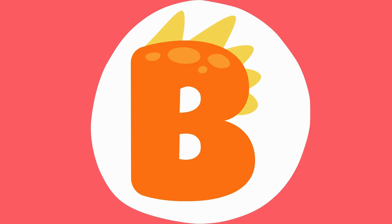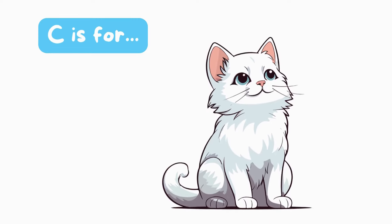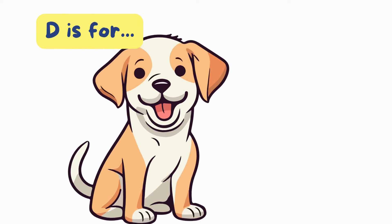A is for Apple. A, A, Apple. B is for Ball. B, B, Ball. C is for Cat. C, C, Cat. D is for Dog. D, D, Dog.